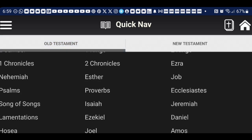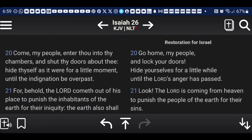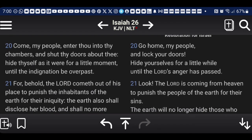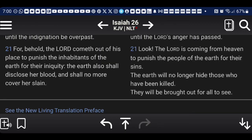Isaiah 26:20 says, 'Come my people, enter thou into thy chambers' — talking about the so-called UFO — 'and shut thy doors about thee and hide thyself as it were for a little moment until the indignation be overpassed.' The elect are going to be beamed up and hid in the chariots right before these missiles pelt America. And as our Lord said, it shall be more tolerable than Sodom and Gomorrah in that day for that city.